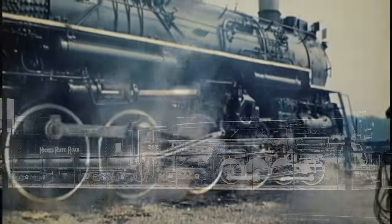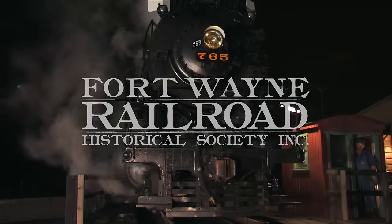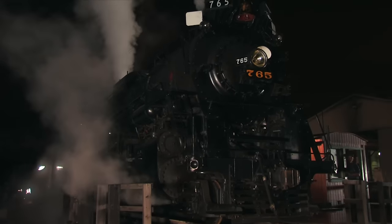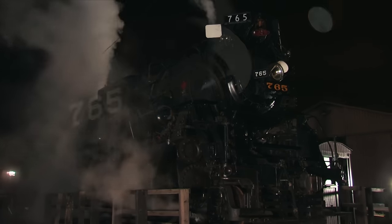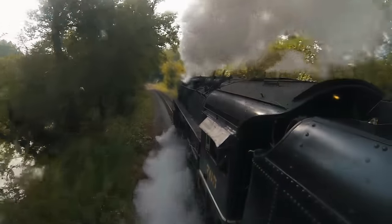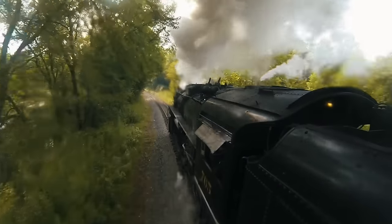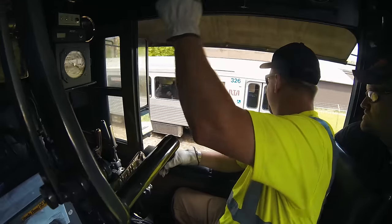Since 1972, the Fort Wayne Railroad Historical Society has worked tirelessly to provide outstanding, hands-on, educational and entertaining experiences with a steam locomotive — Nickel Plate Road Berkshire No. 765. With the cooperation of Class I, regional and tourist railroads throughout the country, we've inspired countless people with the power of our country's industrial past.